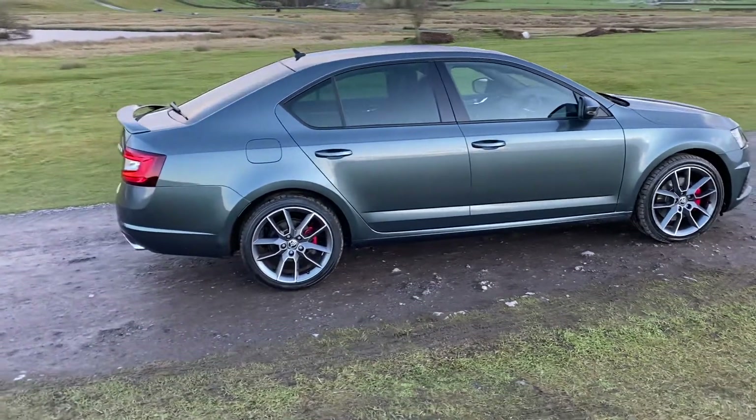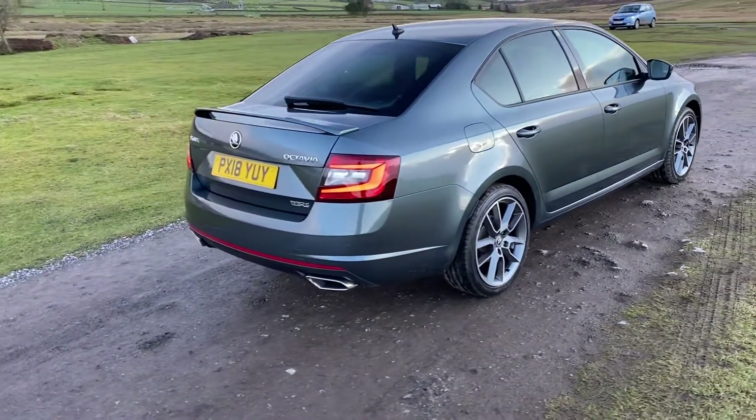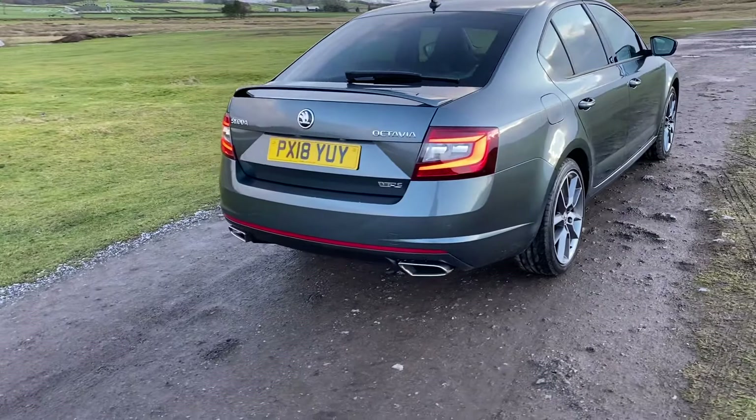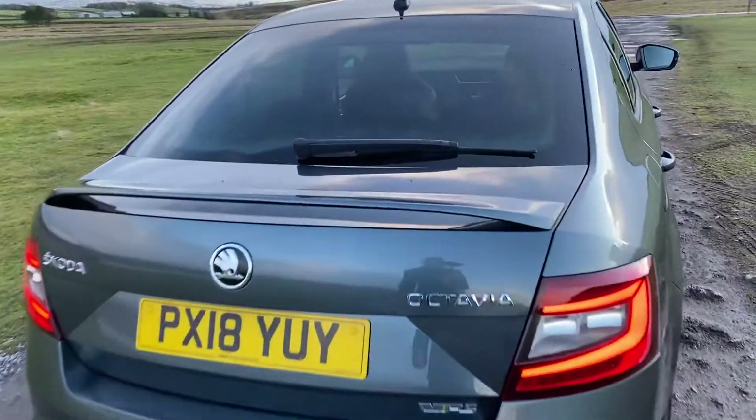This vehicle comes with sporty rear privacy glass and still offers excellent fuel economy at 57.7 miles per gallon on average. Round to the rear of the vehicle we have the eye-catching rear spoiler, the sporty dual chrome exhaust, as well as those all-important rear colour-coded parking sensors.